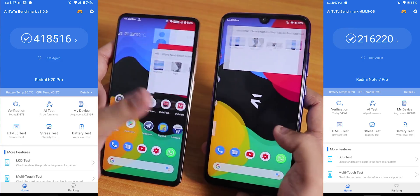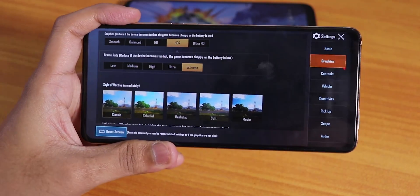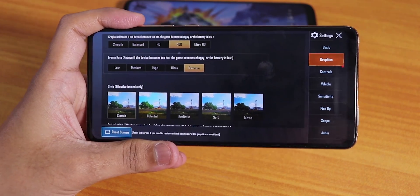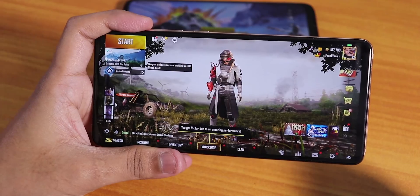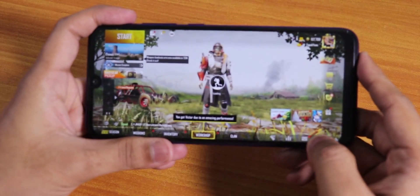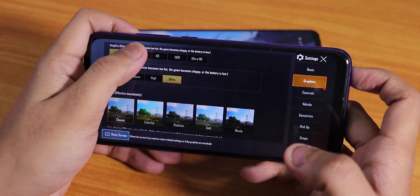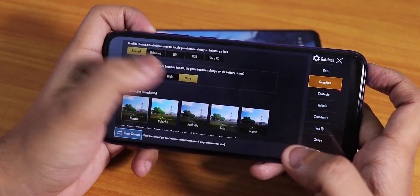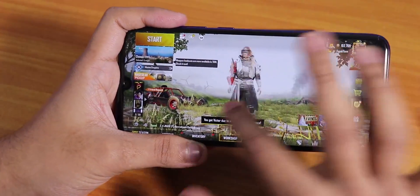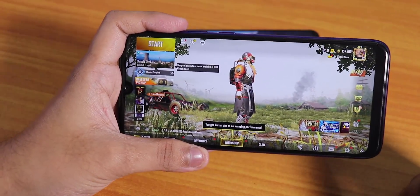Here are the AnTuTu scores for both devices on Evolution X. On the Redmi K20 Pro you can play games on the highest settings — HDR and Extreme. On the Redmi Note 7 Pro, graphics options go up to Smooth + Ultra or HD + High, so the gaming experience won't be as good as the K20 Pro but will be decent.